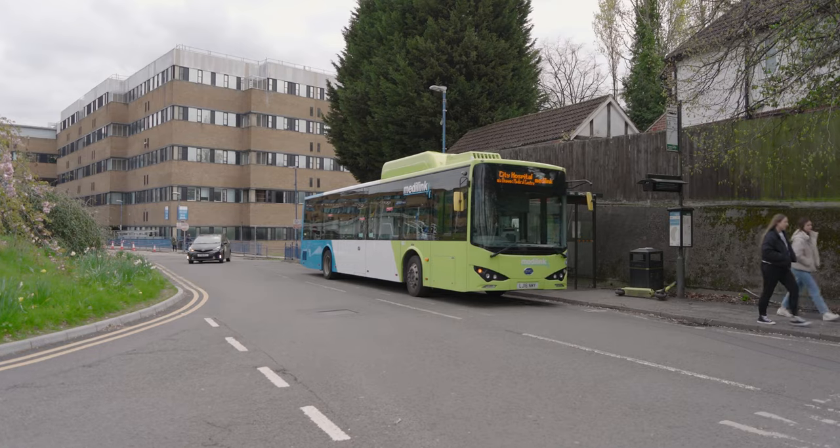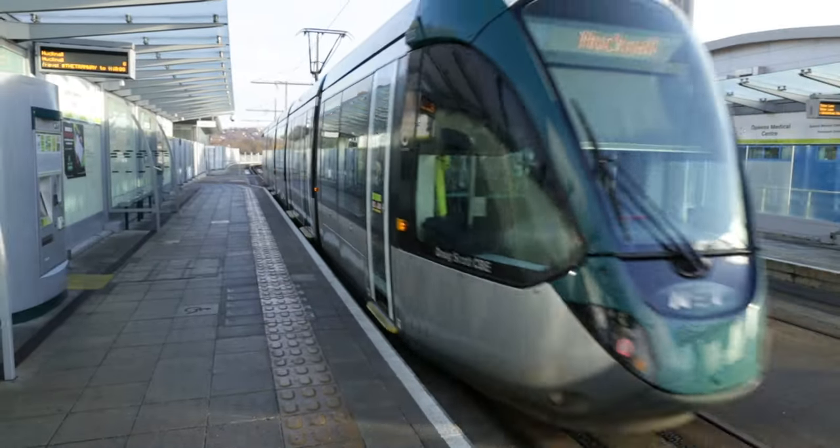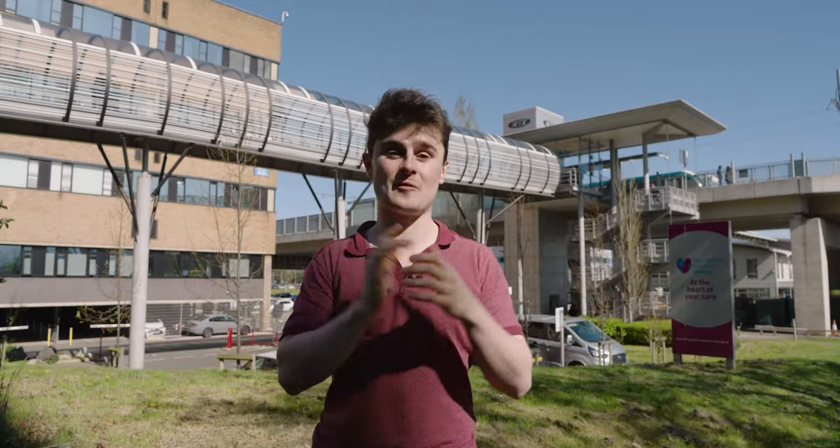Another great thing about Nottingham Medical School is how easy it is to get out and about. You can take the Hopper bus to Royal Derby Hospital, take the MediLink bus to Nottingham City Hospital from the Queen's Medical Centre, and there are also loads of trams and buses you can get from campus into Nottingham City Centre. We hope that's given you some insight as to what it's like to study medicine here at Nottingham. Thank you for watching, and please do feel free to get in touch if any questions arise.